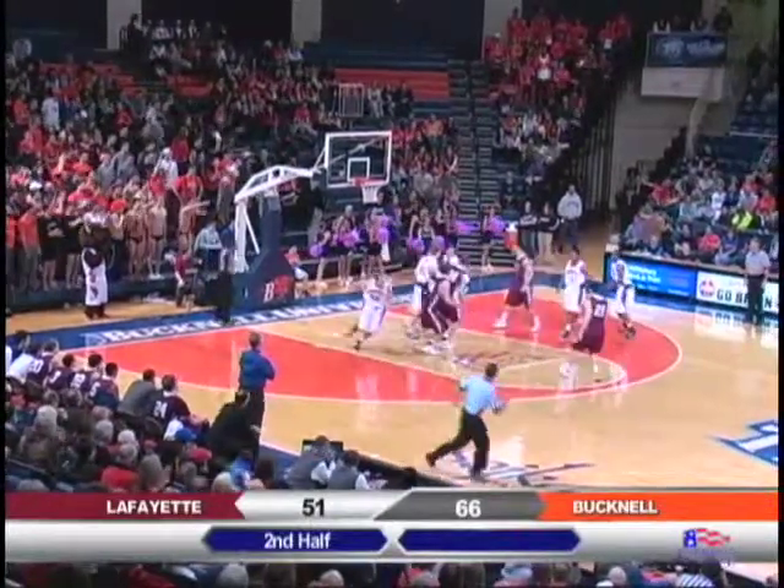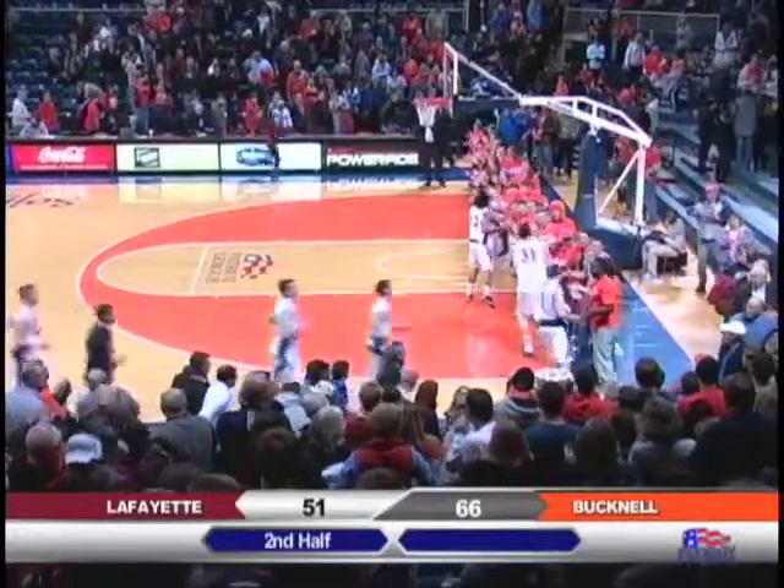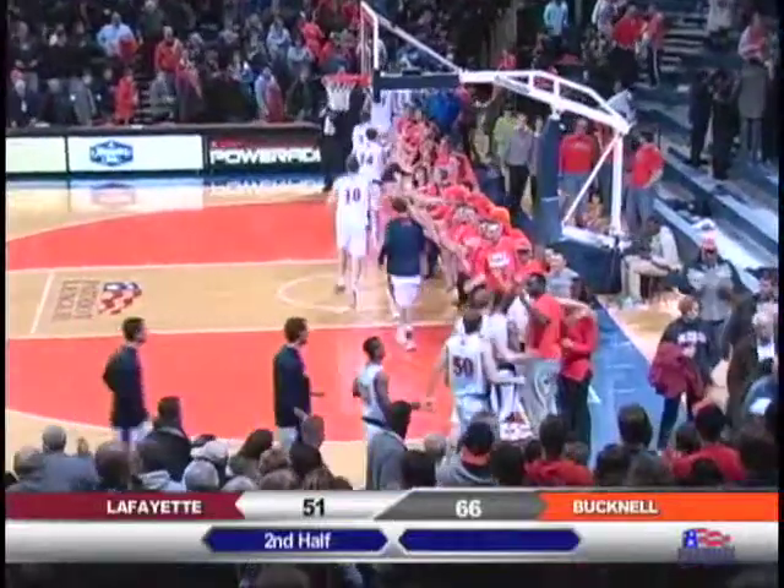Pull up jumper blocked by Singleton! What a play! Final score here from Lewisburg, Pennsylvania — it was the Bucknell Bison 66 and the Lafayette Leopards 51.